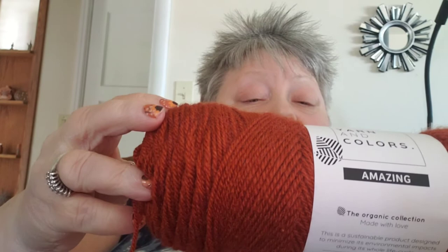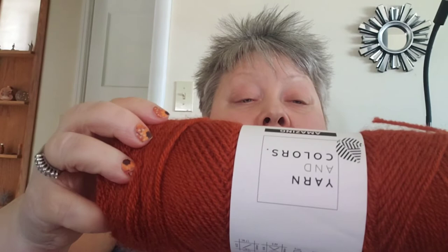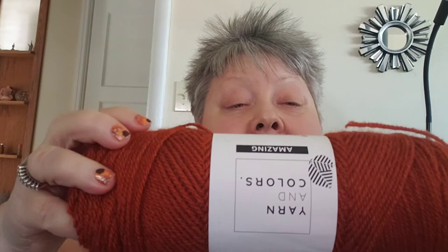Let me see if I can read the specs on this. This is a number three weight. The color is called Chestnut. This is a perfect color for fall — that is beautiful, I just love that for fall. There's leaves that color. I think I got it upside down — there you go, now you can read it. Isn't that beautiful?